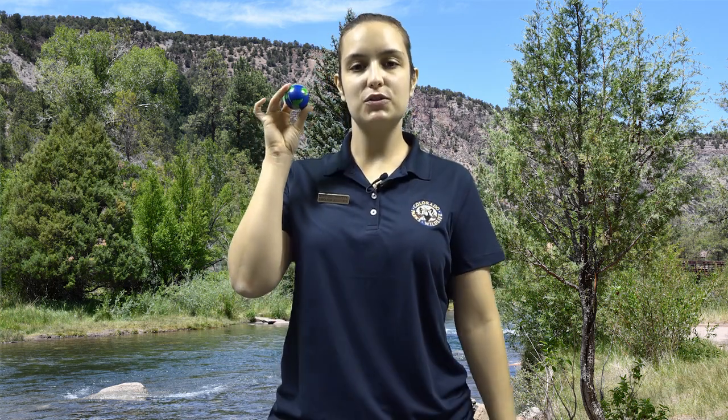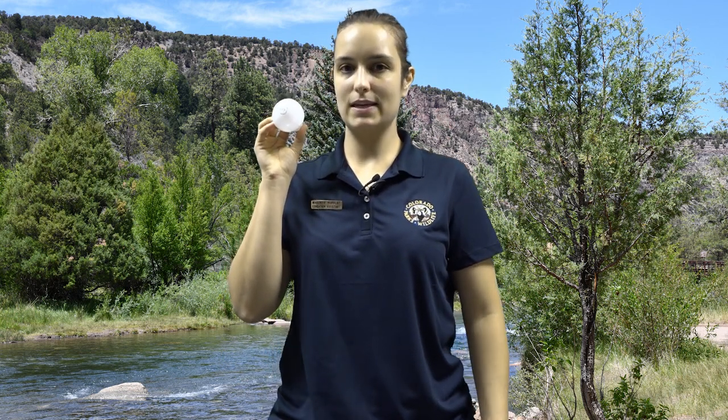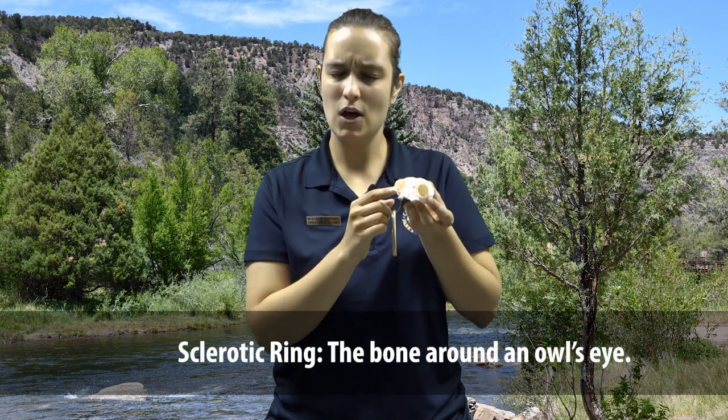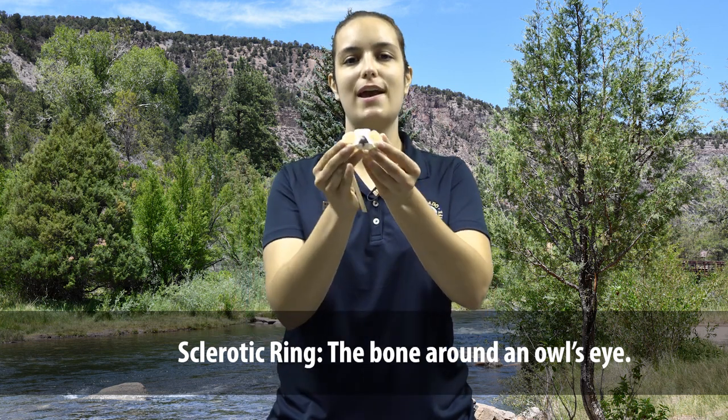Not only do owls have huge eyes, but they have uniquely shaped eyes as well. As mammals, we have spherical eyes — in the shape of a ball — so we can look in all different directions without turning our heads. Owls, on the other hand, have a light bulb-shaped eye and they can't move their eyes in their skull, because they have a bone around their eye called a sclerotic. So instead, they simply have to turn their head.